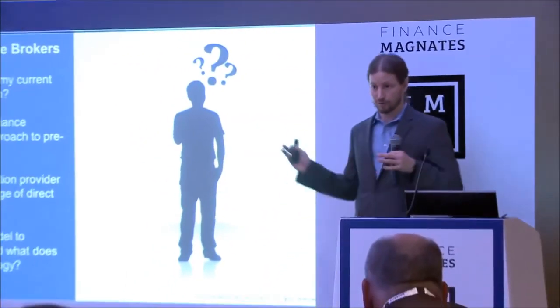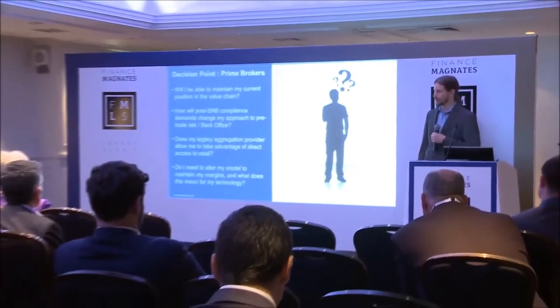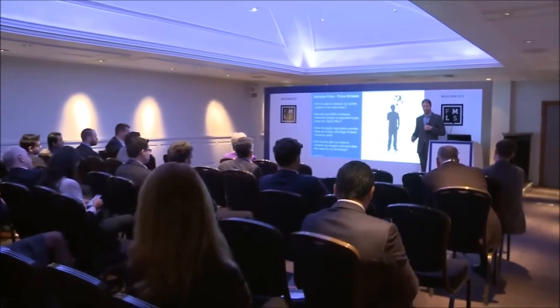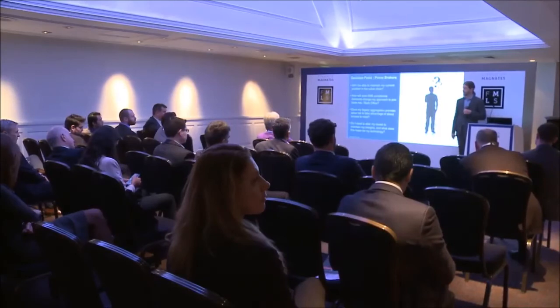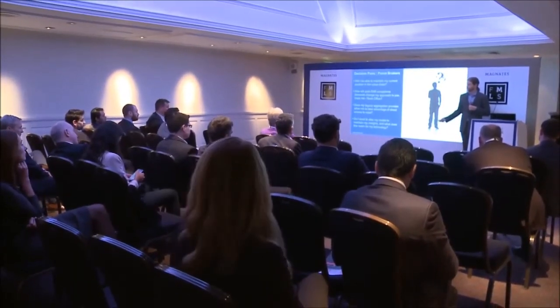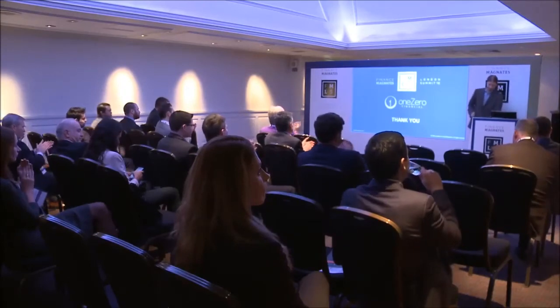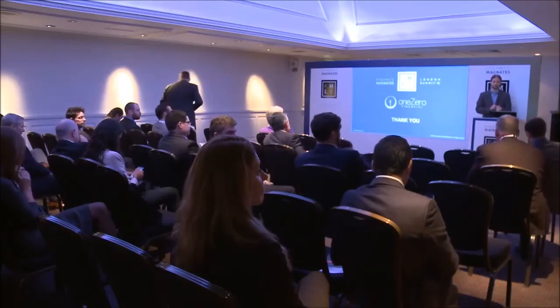I look forward to being out there as a technology provider answering some of these questions for you. I think it's a very challenging thing the industry is facing in ways that some people realize and some do not. I hope everybody got something out of the presentation today. Thank you.